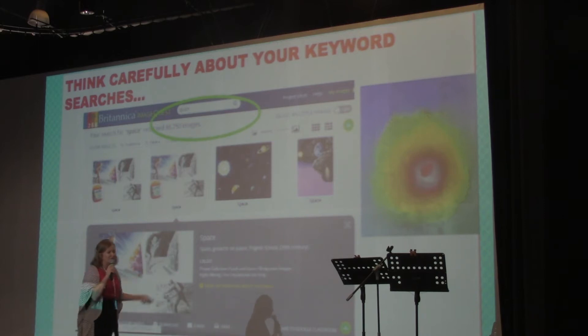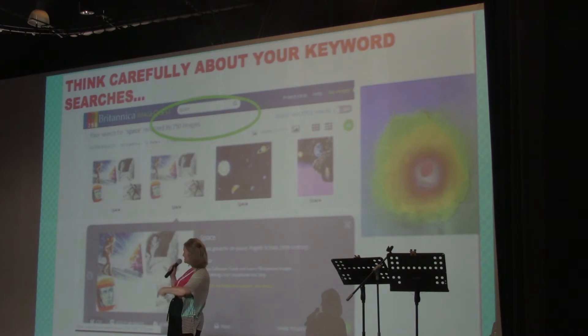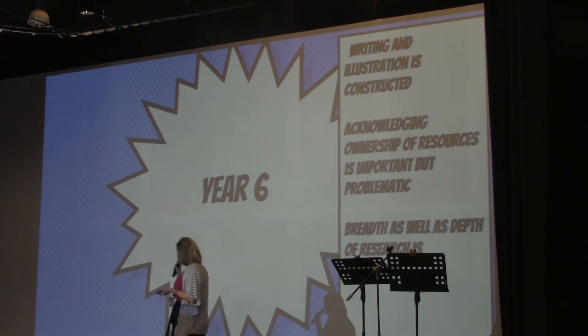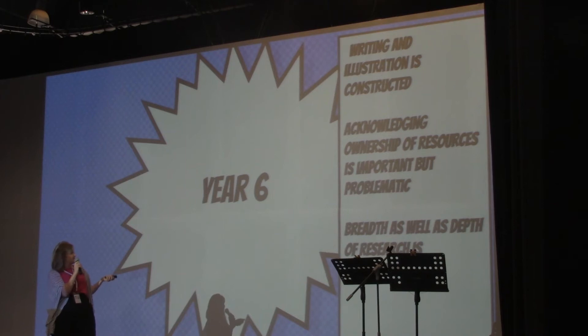I send up resources and say, 'Can you use this for an hour in your class?' or 'During snack time, can they go on the library research guides?' And they do, so they're repeating the concepts all the time. By year six, they've moved on to the final concept: breadth as well as depth of research is important. There are only three objectives in the formula, but it took a while to get there.